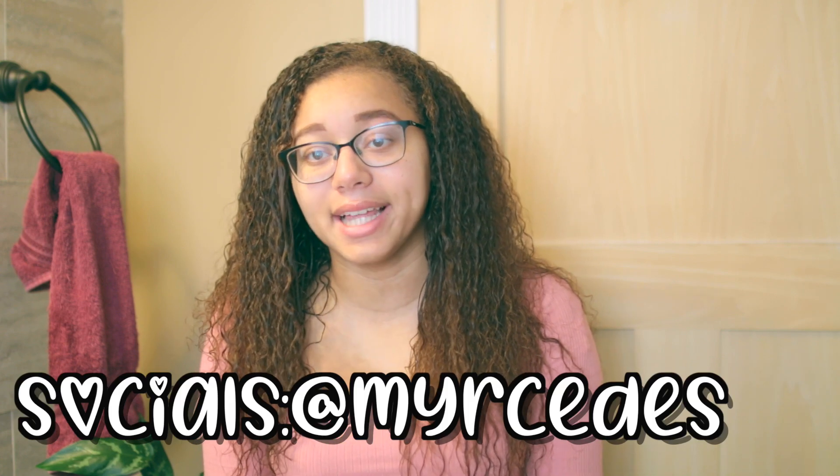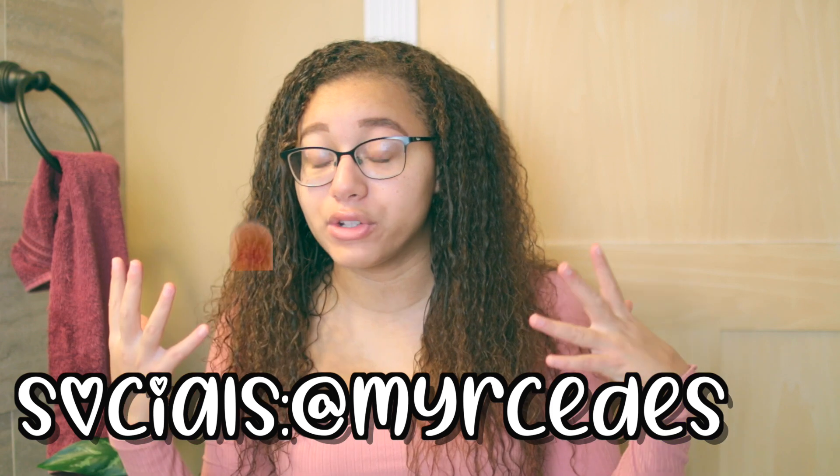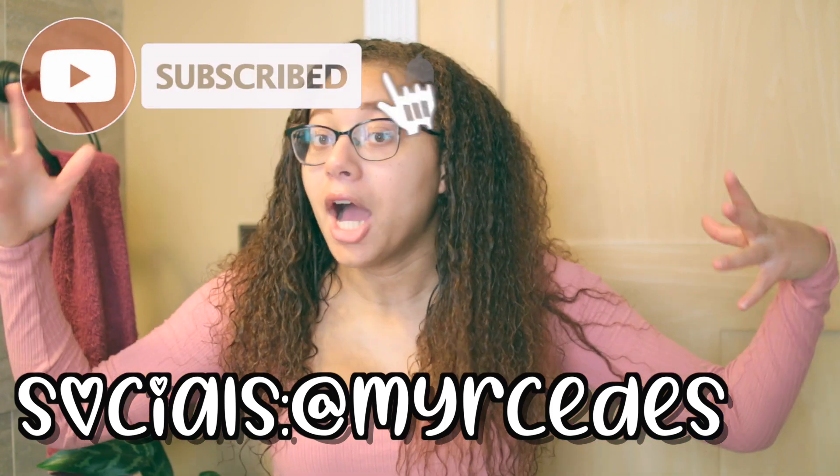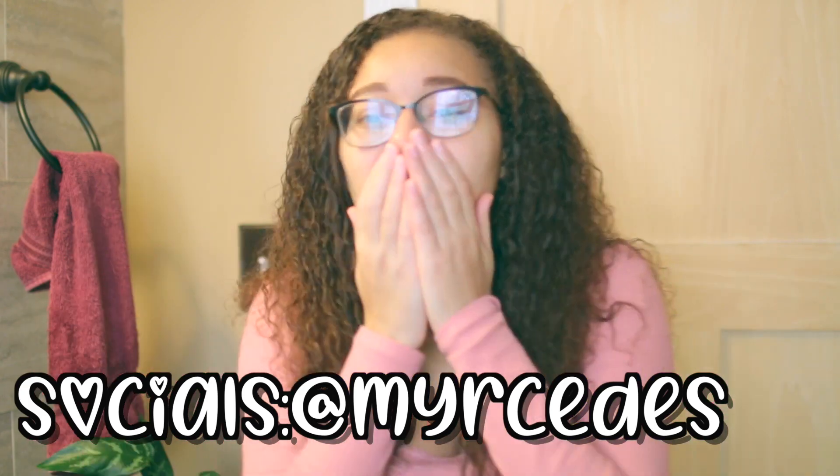That's basically the end of this video. If you guys enjoyed it, feel free to give it a thumbs up. If you're new to my channel and you've never seen my face before on YouTube, feel free to subscribe and join the family. I will see you guys in my next video — I love you, bye!